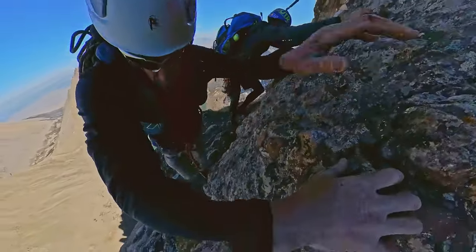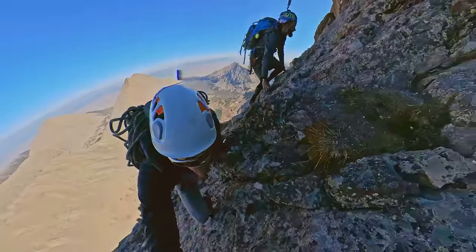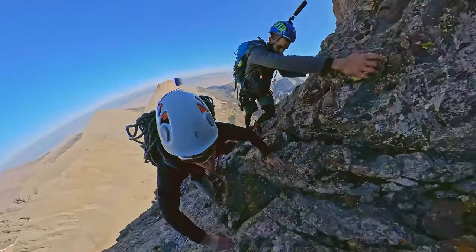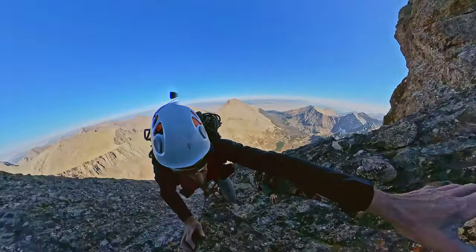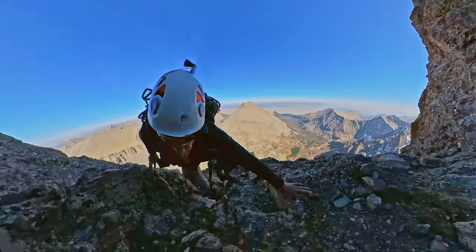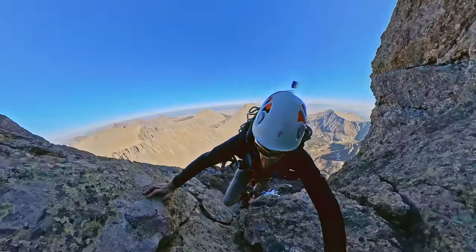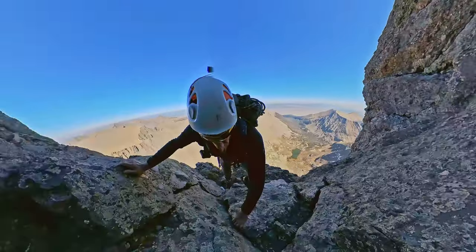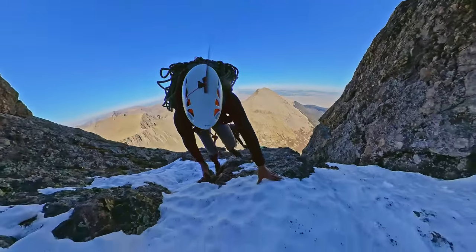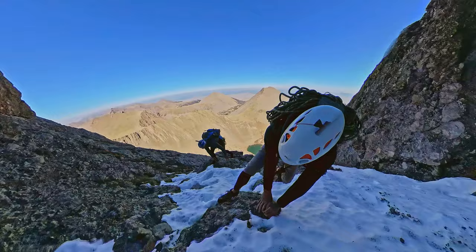Getting the hell out of here. Loose rock — careful, careful, careful. It's 14,000 feet in all. It's all a lot of work.